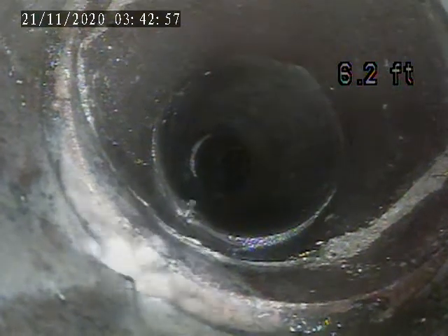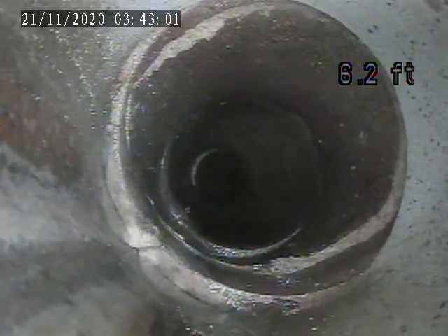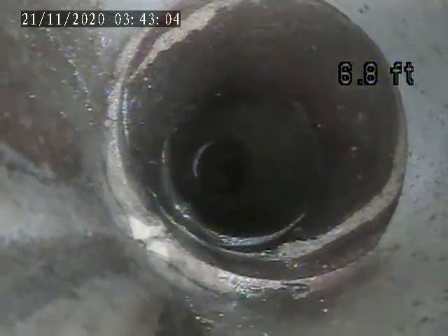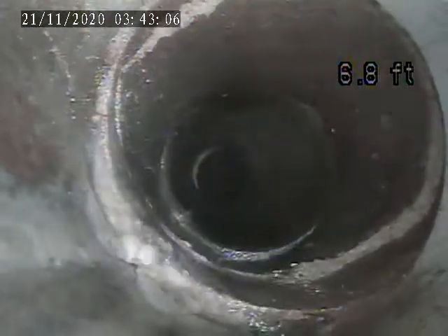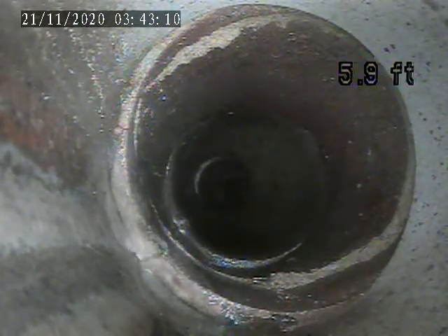Right here, six feet in the line, there's a circumference break going around the terracotta piping itself — it's cracked, break at the bottom, it goes around right there at that joint section of the terracotta piping.